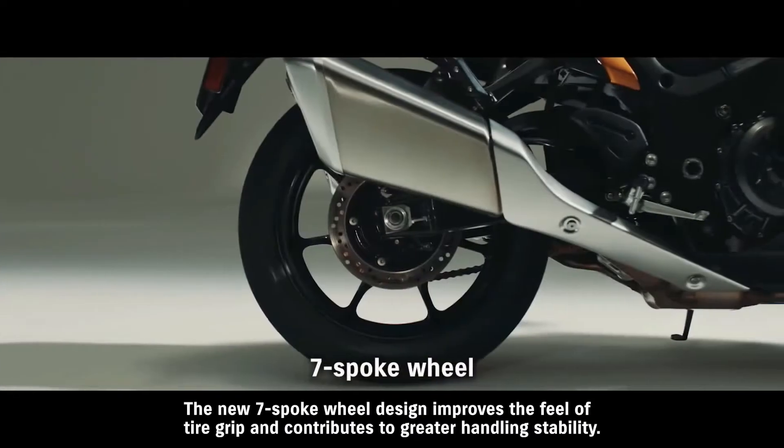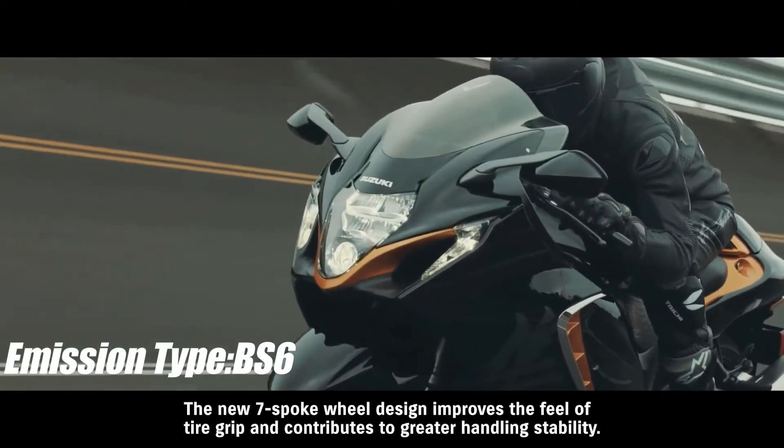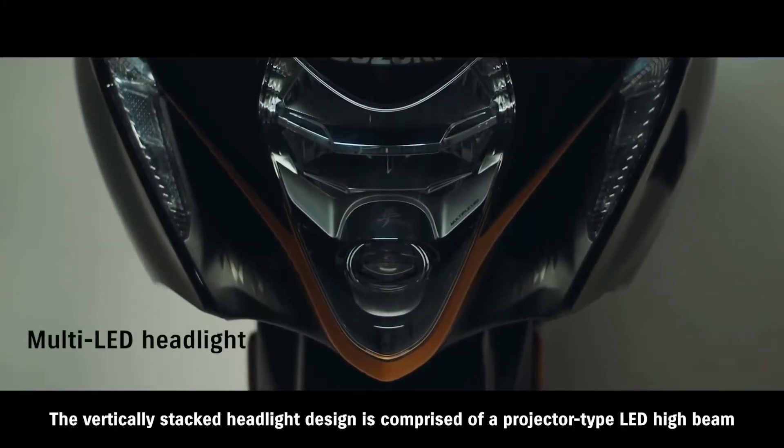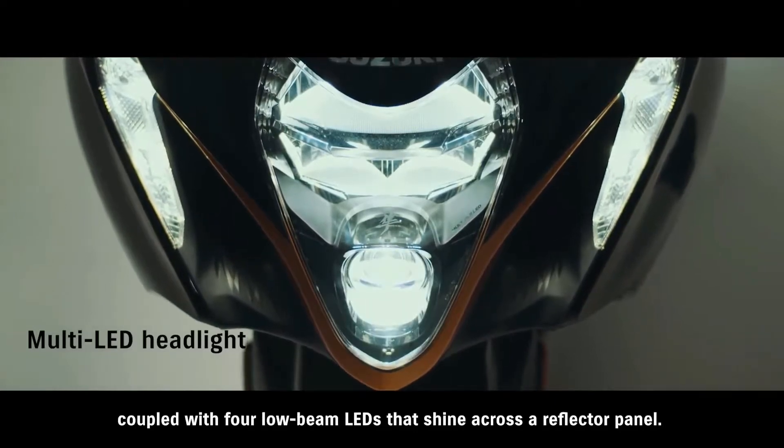The new seven-spoke wheel design improves the feel of tire grip and contributes to greater handling stability. The headlight features a projector-type LED high beam coupled with four low-beam LEDs that shine across a reflector panel.